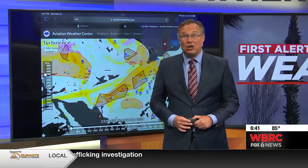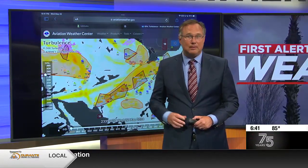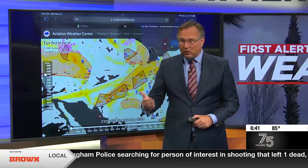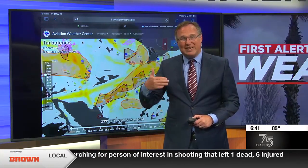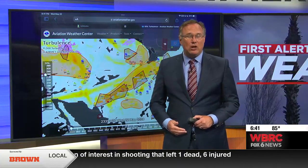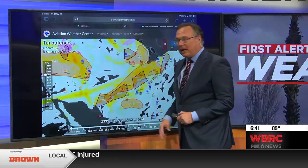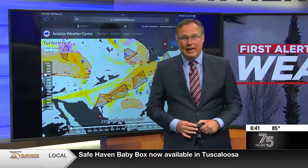Some of the most severe turbulence I've ever experienced happened when there was not a cloud in the sky. So again, the rule here: keep that seat belt on at all times, unless you're making that brief trip to the restroom. Just wanted to keep you updated on what goes on behind the scenes when we are forecasting turbulence and what pilots look at. All of this comes from the Aviation Forecast Center out in Kansas City.